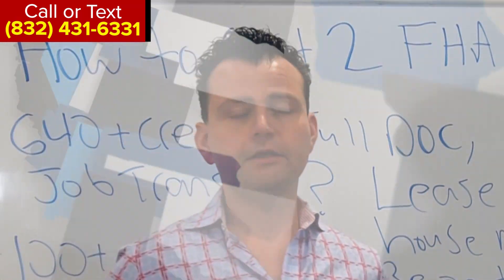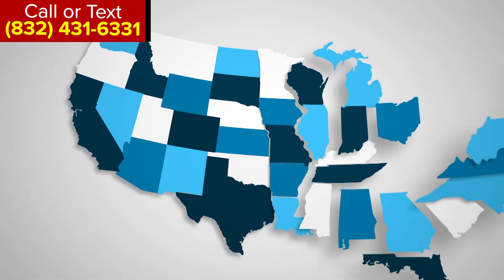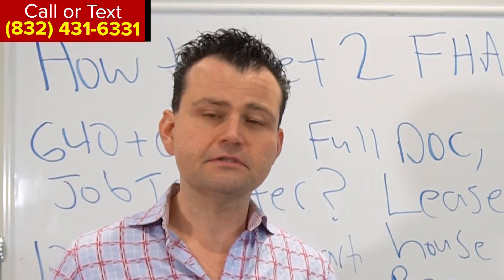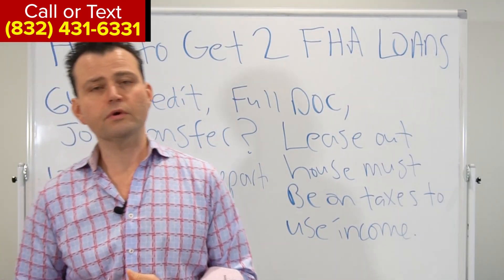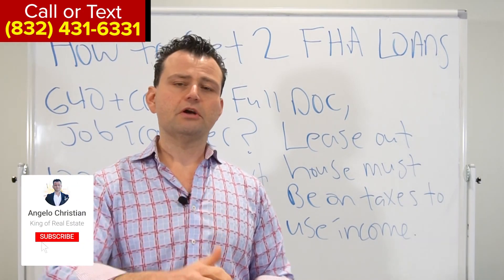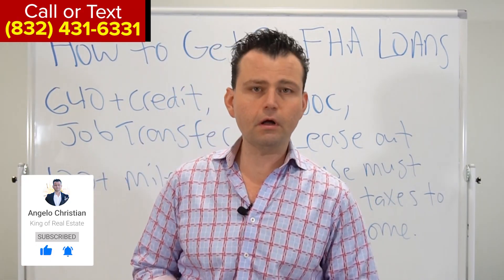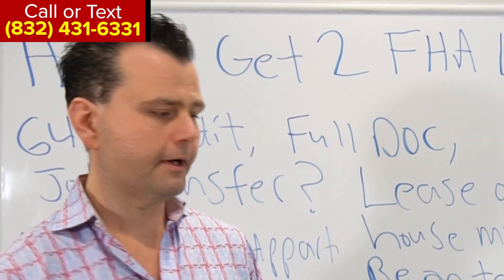Remember, we're a nationwide lender. If you had an FHA loan on a property in California and got transferred to Florida or Texas, no problem — we can get you another FHA loan. It's totally legitimate, and a lot of lenders don't do this but we do. Call or text us at 832-431-6331, give us a thumbs up on YouTube, and if you know anyone trying to get an FHA loan, please refer them to us.